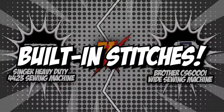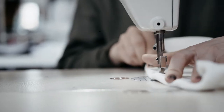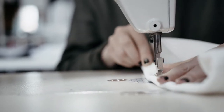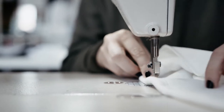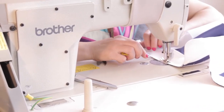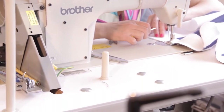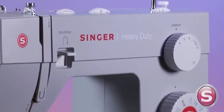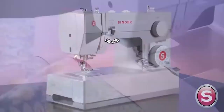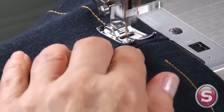Let's start the brand wars. The first category is built-in stitches. Built-in stitches are one of the few features of a sewing machine that cannot be changed afterwards, making it an important consideration. It's best to choose one with a large number of built-in stitches, as having only the bare minimum means you will quickly outgrow your machine. The Singer Heavy Duty 4423 comes with 23 built-in stitches.